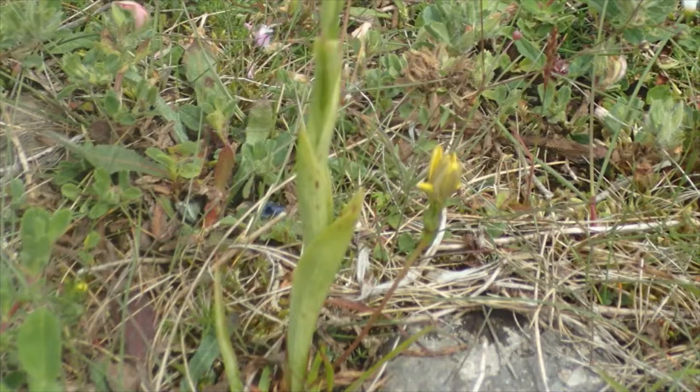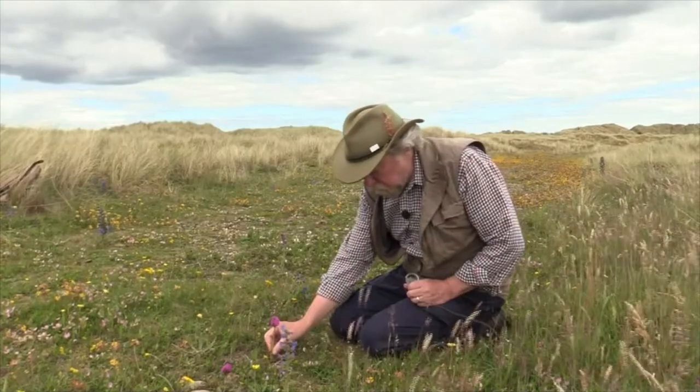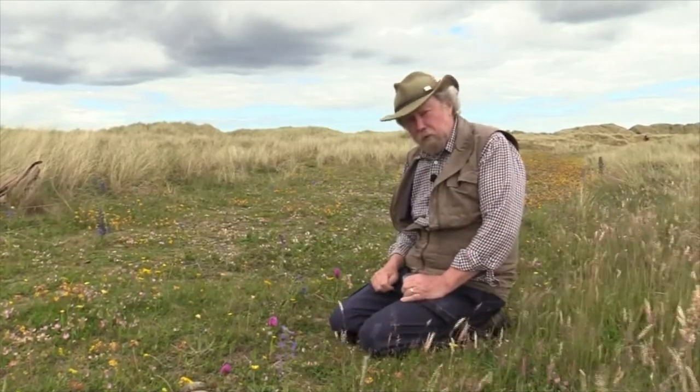The leaves are a limey green colour, as is the stem, and you can see that they clasp the stem and hardly sit out at all. They're very tight on the stem, and that's typical of pyramidal orchid.